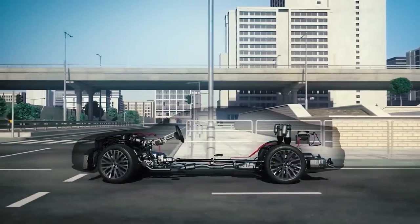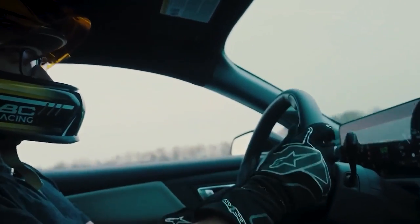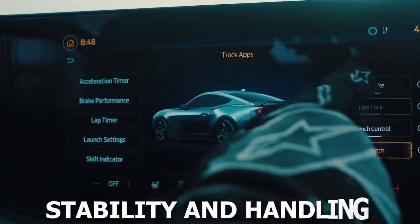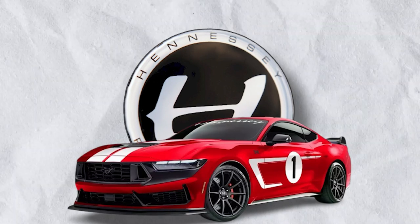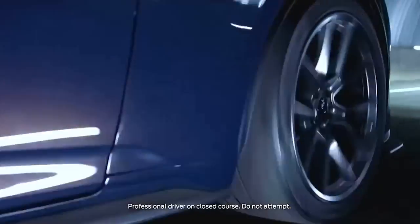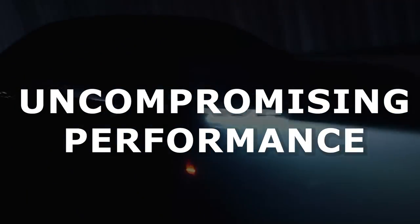The wheels on a high-performance vehicle play a crucial role in maintaining stability and handling, and Hennessey ensured that the H850 stands out in this aspect as well. Equipped with stunning forged aluminum alloy wheels, the H850 not only looks the part but also delivers uncompromising performance on the road or track.